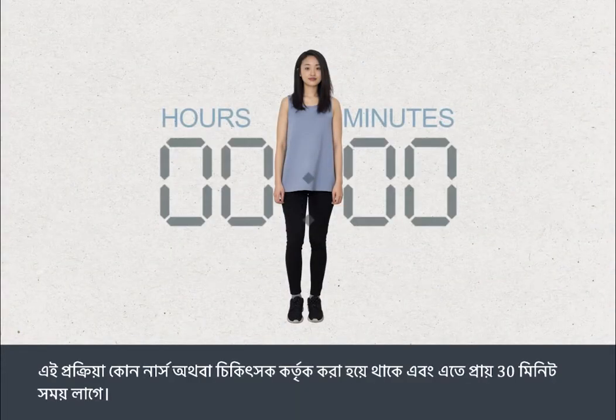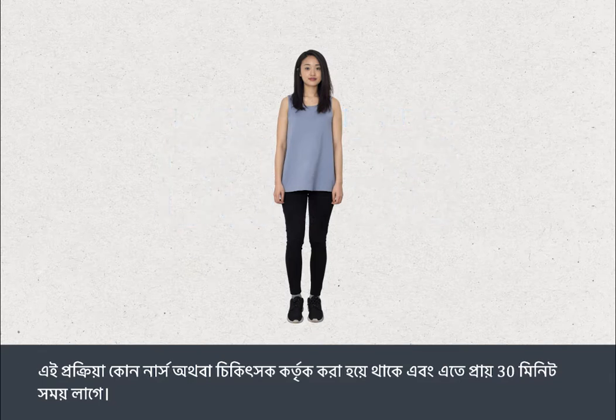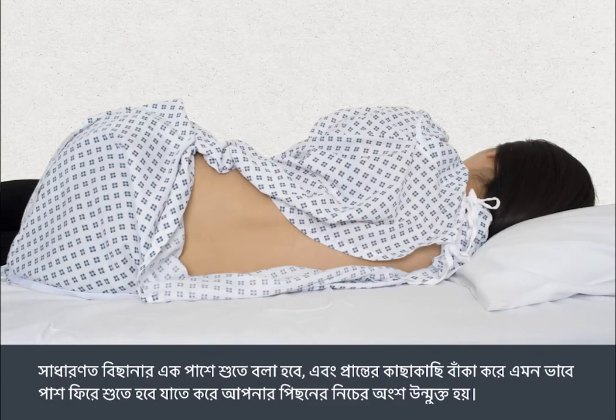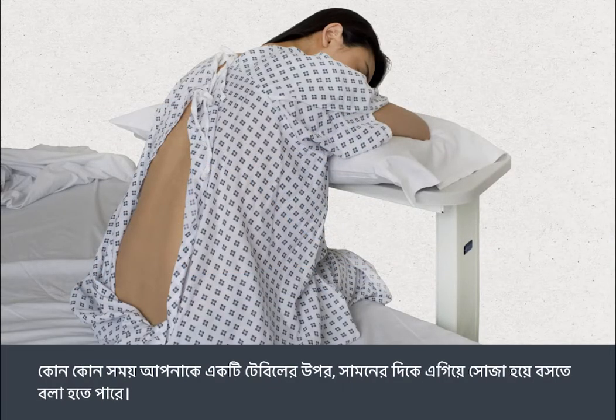The procedure is carried out by a nurse or doctor and normally takes about 30 minutes. You will be asked to change into a gown. You will usually be asked to lie on one side on a couch, close to the edge, curled up so that your lower back is exposed. Sometimes you may be asked to sit upright, leaning forward over a table.